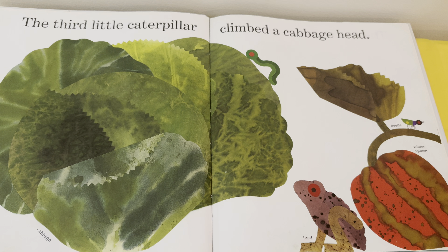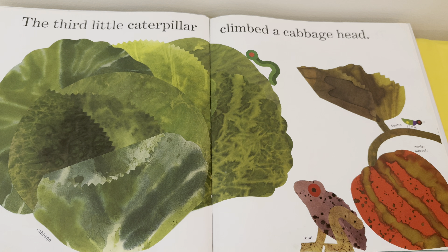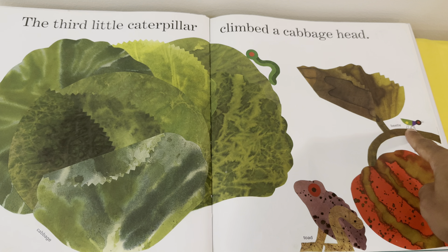The third little caterpillar climbed a cabbage head. Do we see the caterpillar? Yes, there she is climbing on the cabbage head! Oh, I also spy a toad and a beetle.